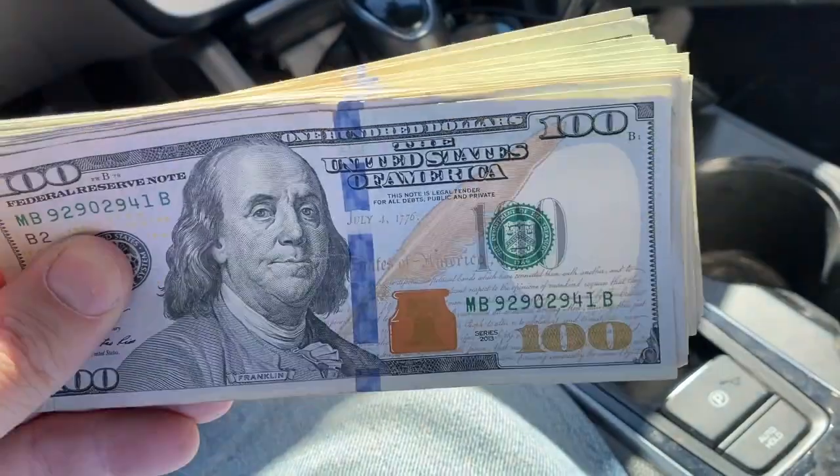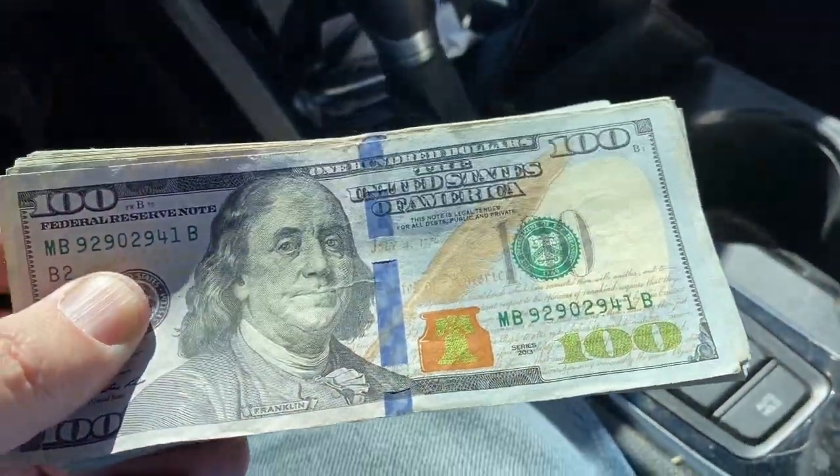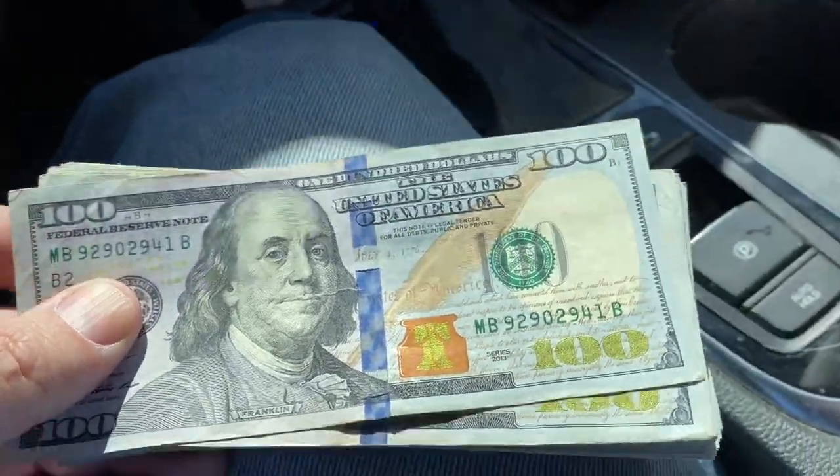What's going on guys, I just picked up a bunch of money to go pick up some half dollars, and I thought we'd search them for star notes. I got all hundreds here — it's about seven thousand dollars, so let's do this.